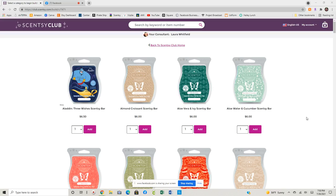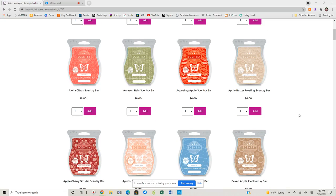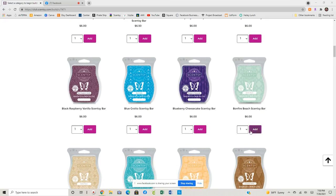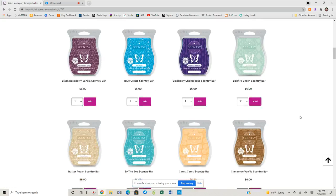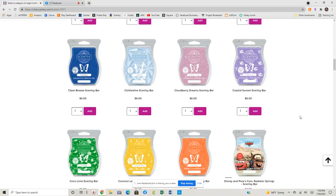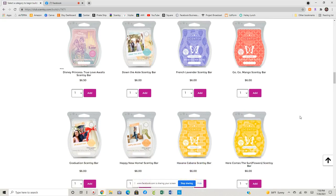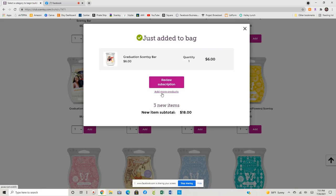Most of them are going to go into my quarterly club though. The couple of bars that are going into my monthly club — I need at least two bars of Bonfire Beach, so we're going to go ahead and click add, add more products. I really have a thing for Mogadoodle, so that definitely needs to stay. I'm also going to add a bar of Graduation into my monthly club.